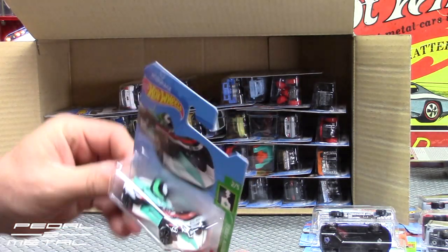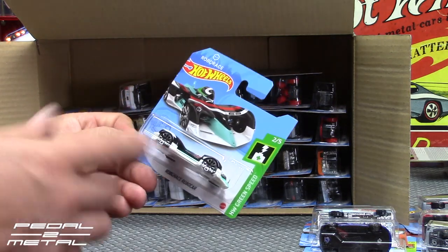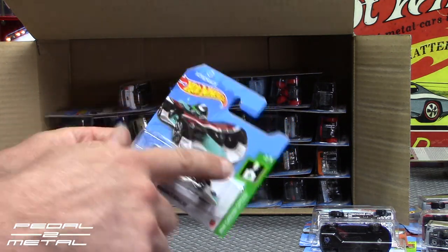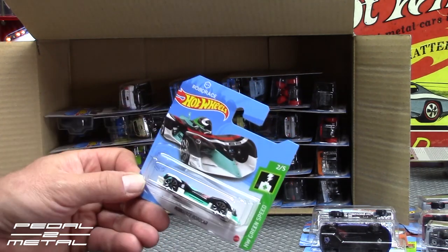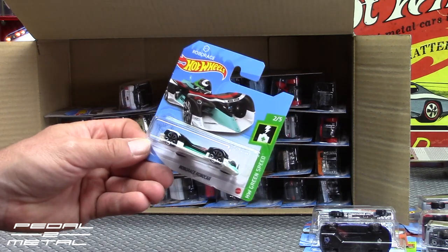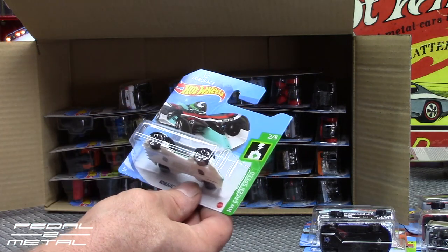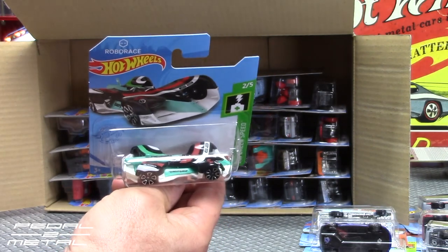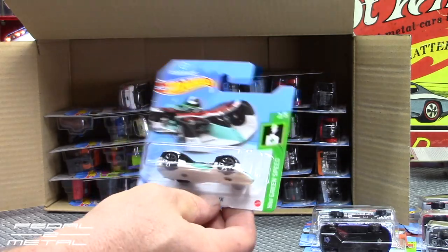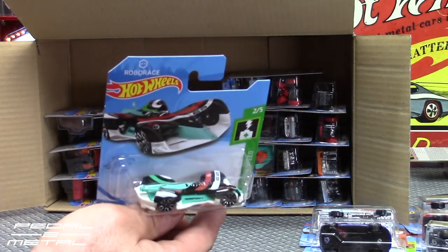Robo Race — I don't know what the deal is with that. It's apparently an electric car, and I guess somebody owns the name 'Robo Race' because it appears to be licensed. I almost said this was fictional, but I don't believe it is. I'm not sure if it's for some kind of competition or what the deal is with that.